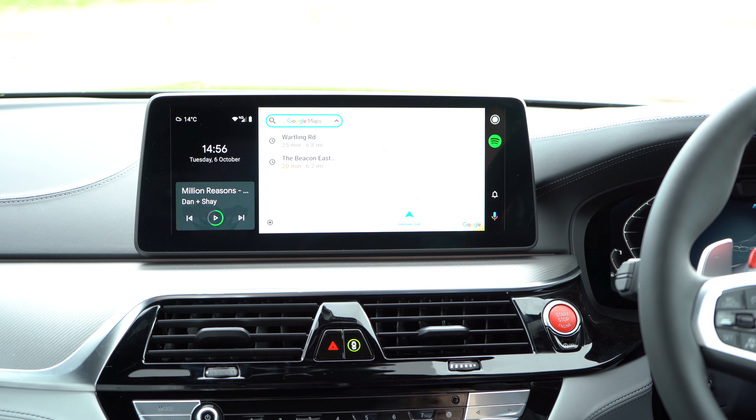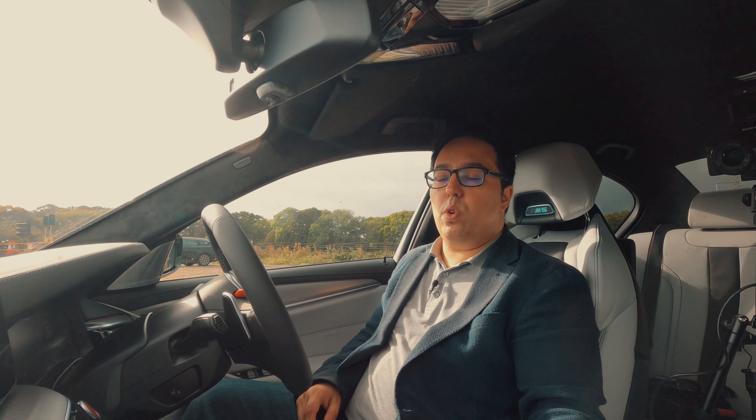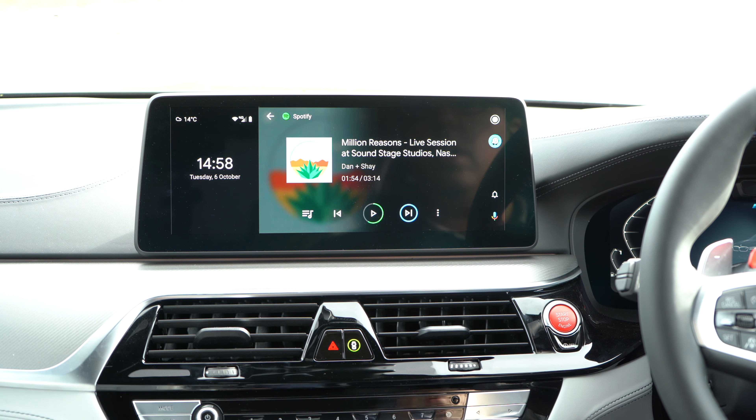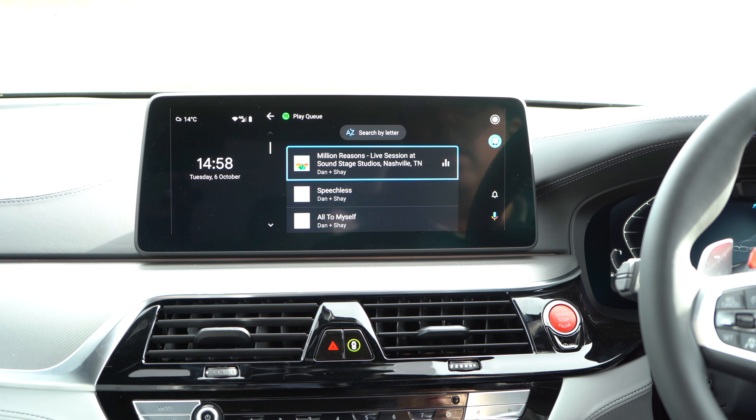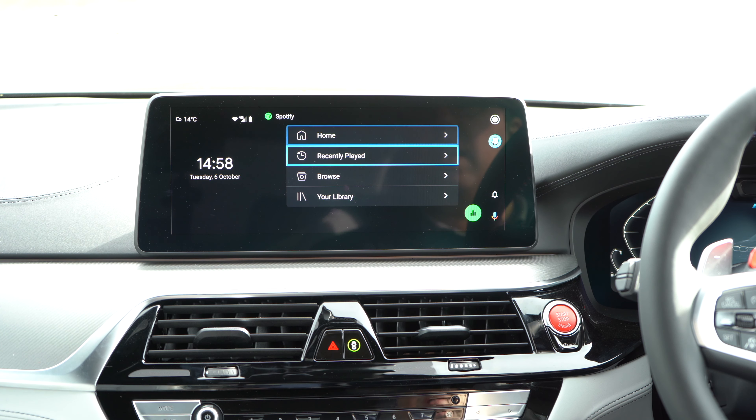What is different is we've got this new widescreen display — BMW have really upped the ante here with the design. They've added this new way of looking at Android Auto. Let's just change it to satellite. Here we are in Android Auto — this is the app screen, I've got my music that I can go into.